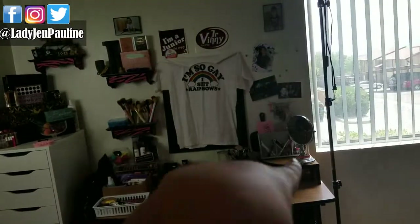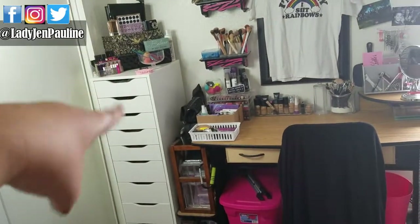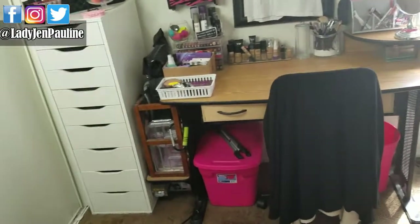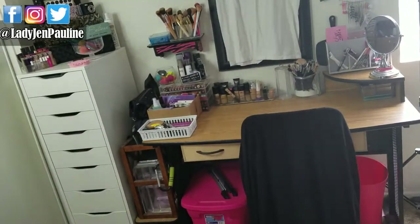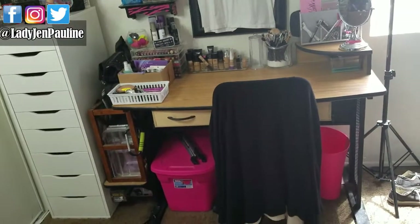So here I have my desk. I have one of my filming lights, I have my ring light up for extra light, I have my Alex drawers, and I'll go through all the drawers and everything. I'm not going to get too in-depth with every drawer, but if you guys want to see that, let me know down in the comment section below and I'll film more of an in-depth makeup collection with you guys.